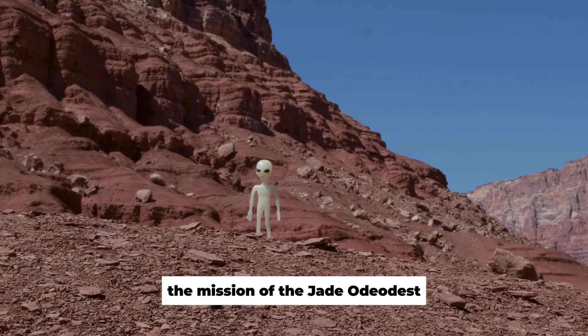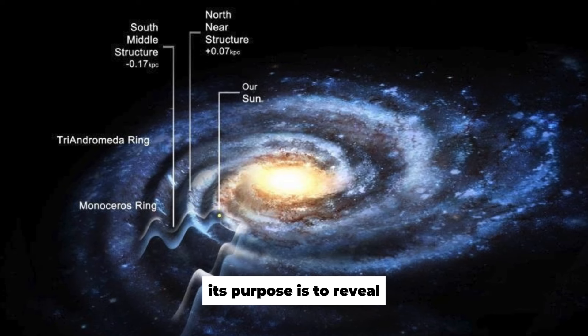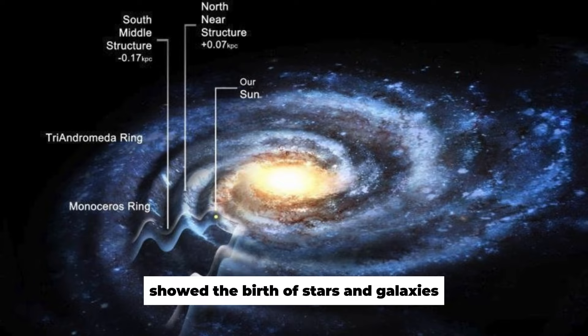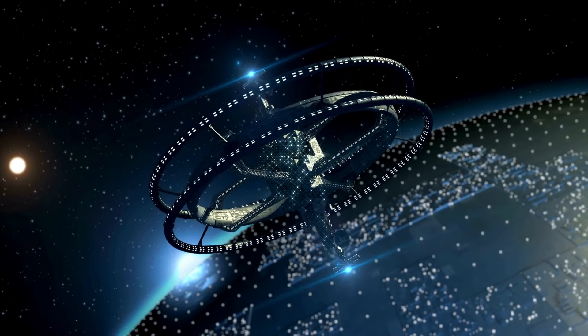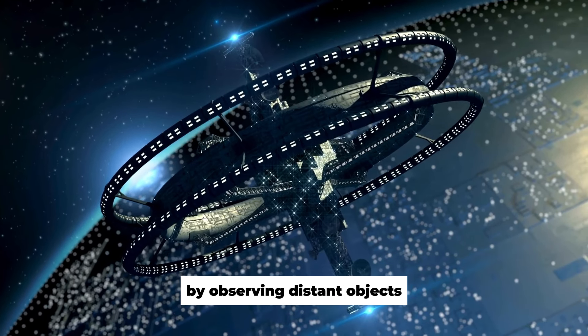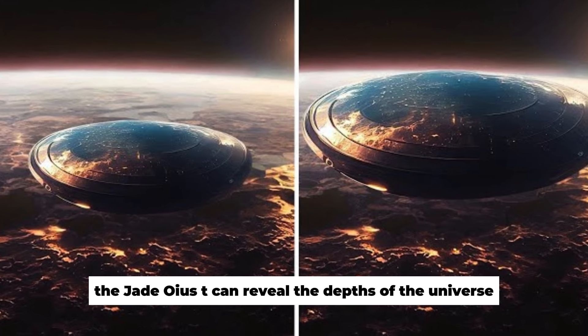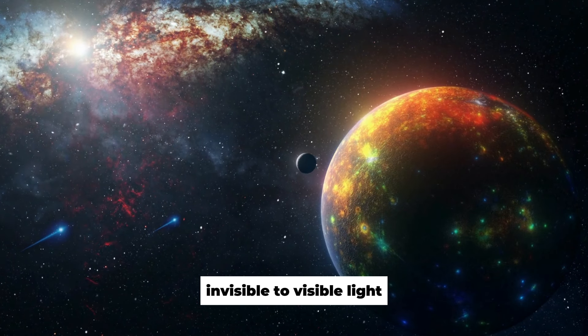The mission of the JWST is to change our understanding of the universe. Its purpose is to reveal the mysteries of the creation of the universe, show the birth of stars and galaxies, the evolution of cosmic structures, and the possible existence of exoplanets. By observing distant objects emitting light in the infrared spectrum, the JWST can reveal the depths of the universe by penetrating dust clouds invisible to visible light.